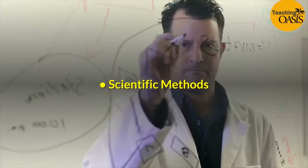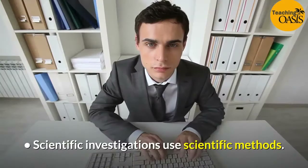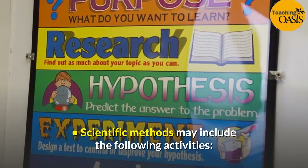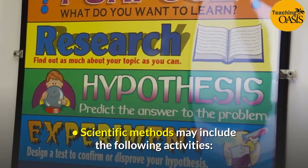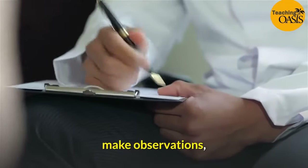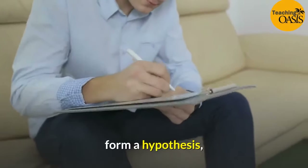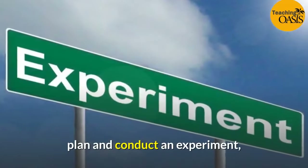Scientific methods. Scientific investigations use scientific methods. Scientific methods may include the following activities: make observations, ask a question, form a hypothesis, plan and conduct an experiment.